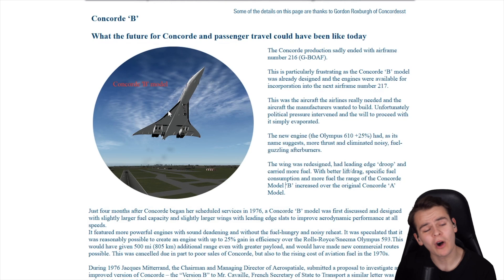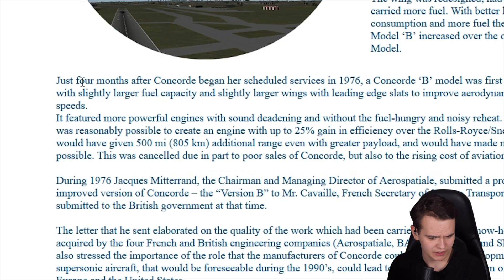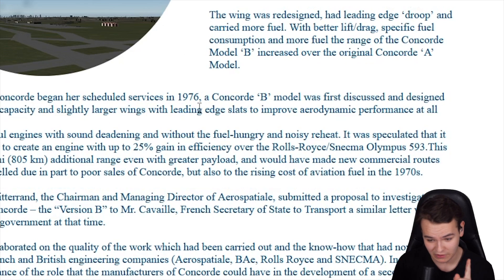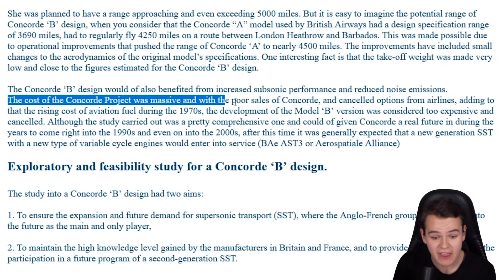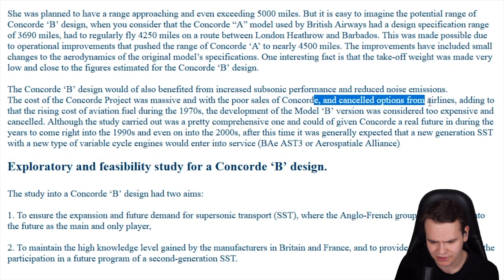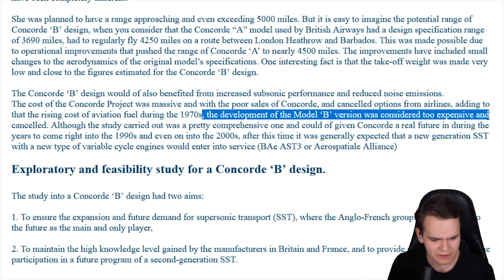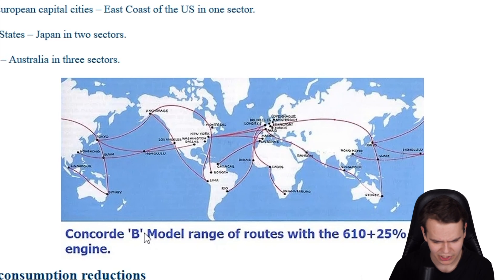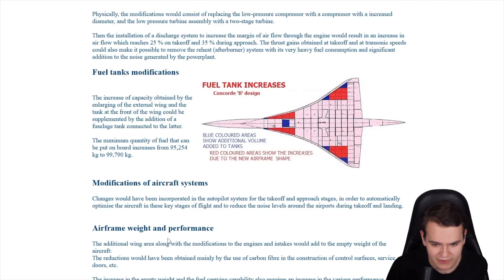I'm wondering why the Concorde B failed. Heritage Concorde can give us information. Just four months after the Concorde began scheduled service in 1976, a Concorde B model was first discussed. The cost of the Concorde project was massive, and with poor sales of Concorde and canceled options from airlines, plus rising costs of aviation fuel during the 1970s oil crisis, development of the Model B was considered too expensive and canceled. This website also has a proper range comparison showing trans-Pacific flights — connecting all the oceans with the Concorde.